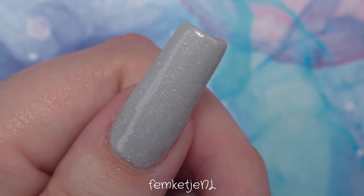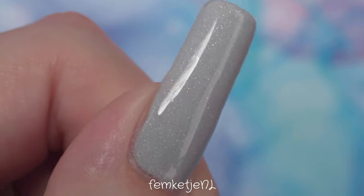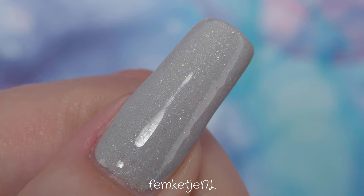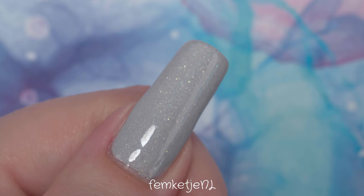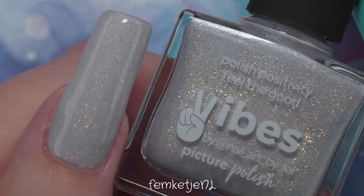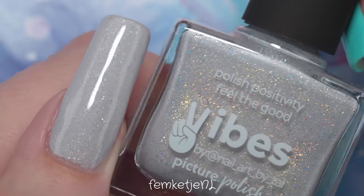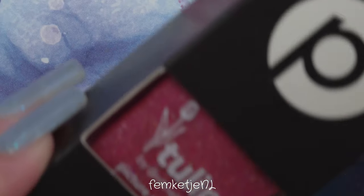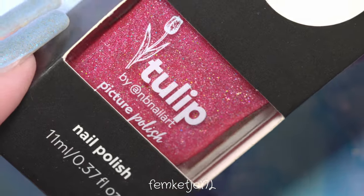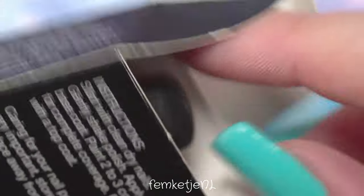These polishes are so easy to apply — a real joy to work with. They apply very flawlessly and level out themselves nicely. That second coat of Vibes is just spot on — gorgeous. I wore this color for over a week during a six-day work week, and it lasted pretty decently. I only had a little bit of tip wear, which is just due to my very manual job.